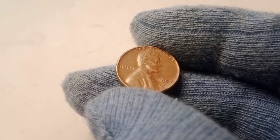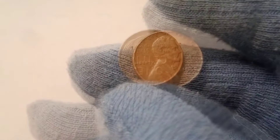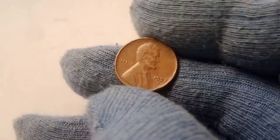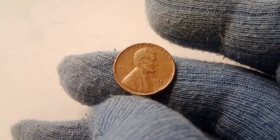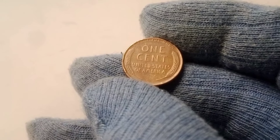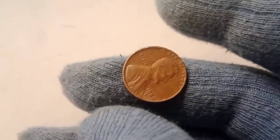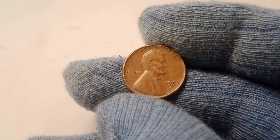Before we dive into what makes the 1957 D Wheat Lincoln penny potentially worth hundreds of thousands of dollars, let's take a step back and appreciate the history of the Lincoln Wheat Penny itself. Introduced in 1909 to commemorate the centennial of Abraham Lincoln's birth, the Wheat Penny was designed by Victor David Brenner, whose initials VDB appear on some of the rarest pennies in the series. The reverse side, featuring two ears of wheat, became an iconic design that coin collectors still cherish to this day. The wheat stalks represent the agricultural roots of America, and over the years, this design has come to symbolize an era of U.S. coinage that has captured the hearts of many collectors.